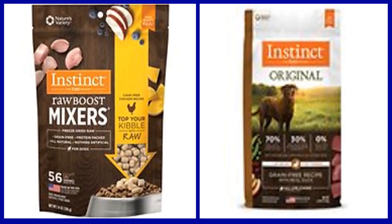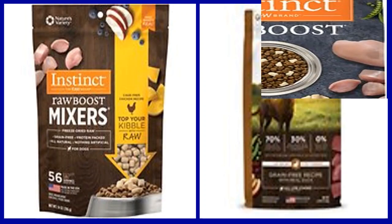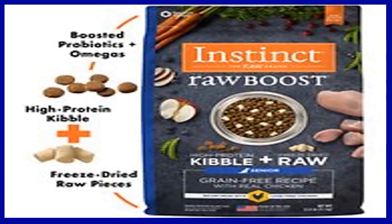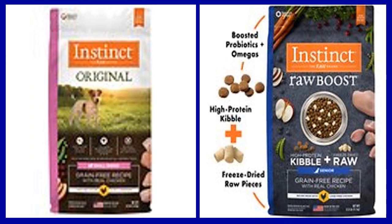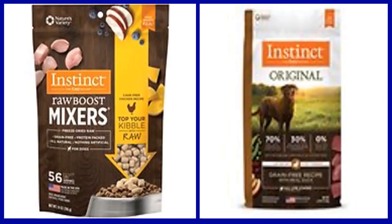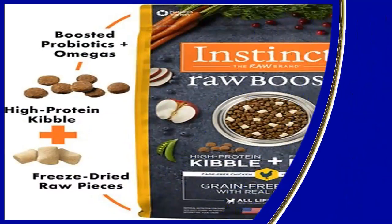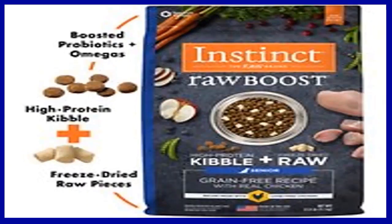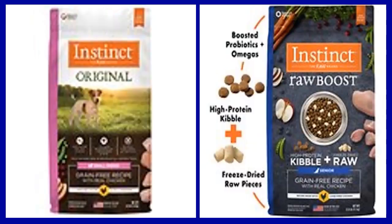Key benefits: One, boosted nutrition with high protein kibble and freeze-dried raw. Two, cage-free chicken is the first ingredient, packed with animal protein for strong lean muscles. Three, includes a probiotic boost for digestive health, higher levels of omegas for healthy skin and coat, and more antioxidants for immune health. Four, never contains any grain, potato, corn, wheat, soy, by-product meal, artificial colors, or preservatives. Five, made in the USA with the finest ingredients from around the world. Don't forget to subscribe.